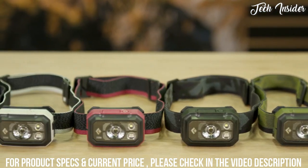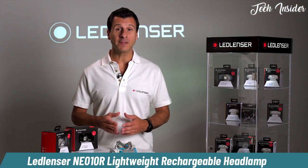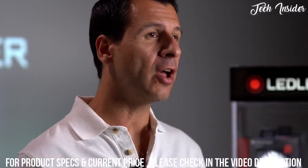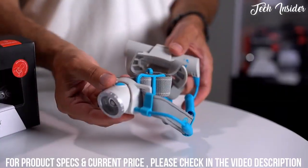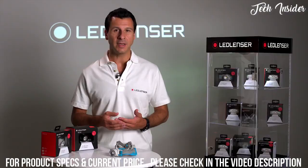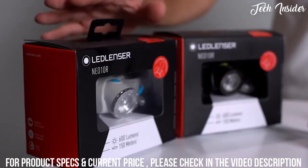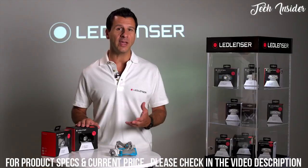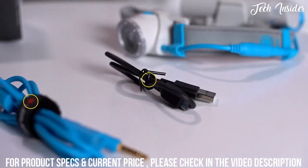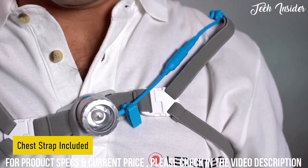Hi, I'm Joe from Ledlenser, and today I'm excited to present the brand new Ledlenser NEO 10R — a game-changing high performance head torch for sporting activities. It's been specifically designed for extreme runners but is also ideal for any kind of outdoor pursuits where performance matters. It's powerful, rechargeable, and water resistant for all weather conditions. Supplied in a high quality gift box, the NEO 10R comes complete with a rechargeable lithium-ion battery, a charging cable, full instructions, and an included chest strap giving optional ways to wear it.